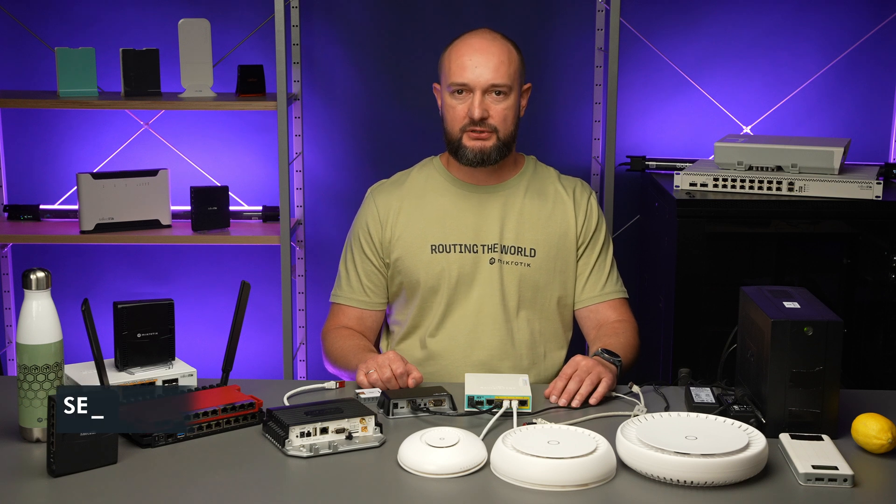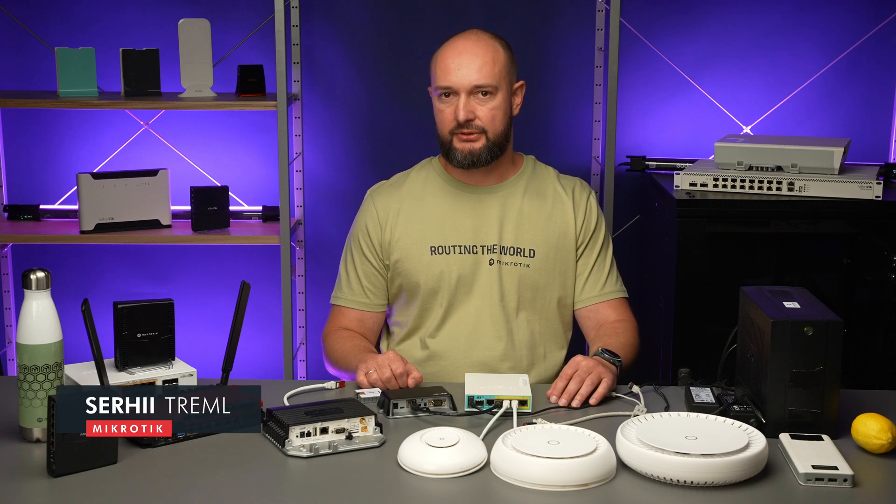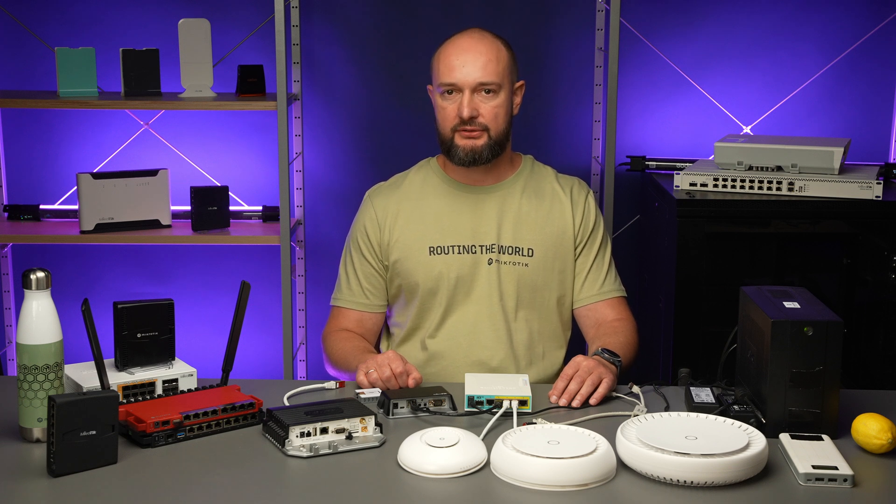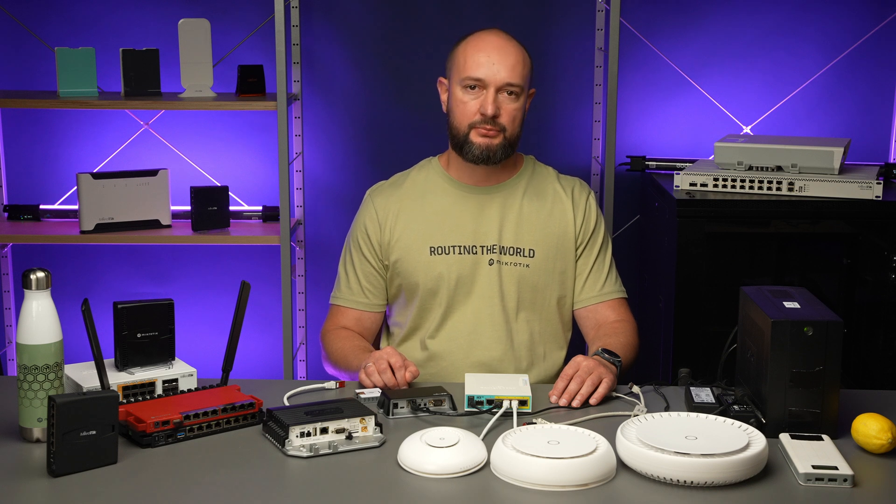Hi! Is it possible to maintain internet connectivity during power outages? We have gathered and summarized information from our Ukrainian clients and friends, including internet providers and their customers, office companies, educational institutions, and household users.